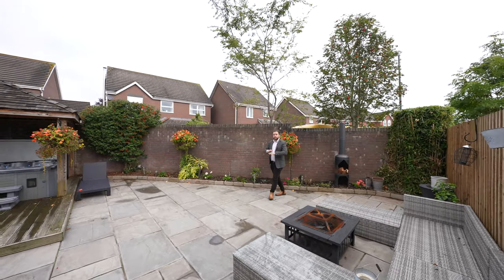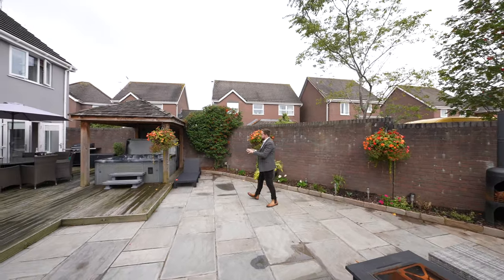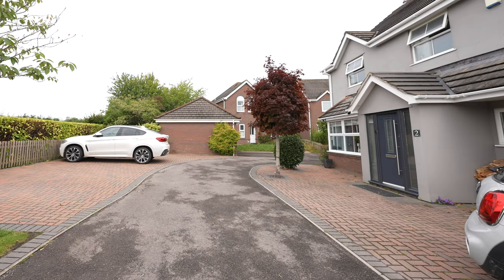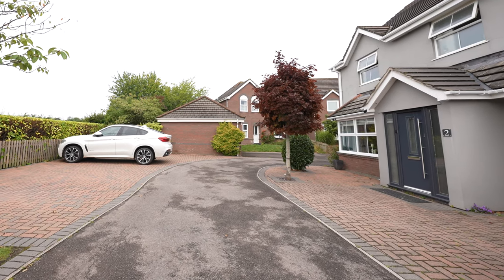The rear gardens have been designed to be low maintenance. You've got this sociable patio area, as well as a raised deck area which hosts this gorgeous hot tub. The property also boasts parking for up to six cars, and there's also a useful storage shed located to the side of the property.